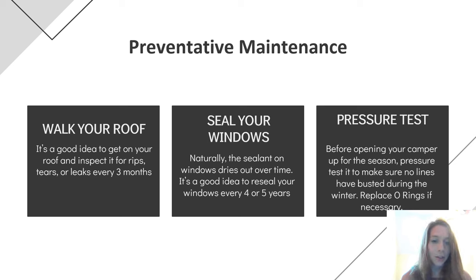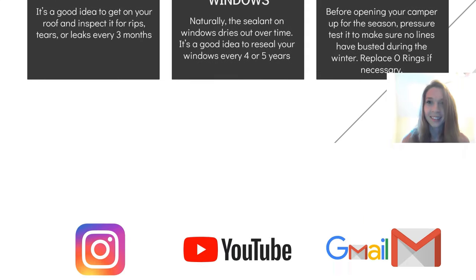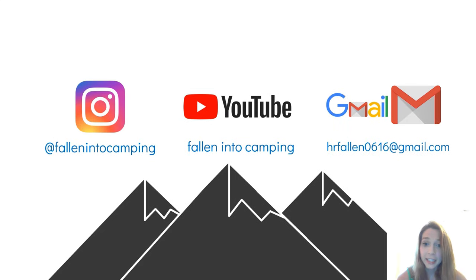Those are some pretty good preventative maintenance things to keep in the back of your mind so hopefully you won't have to repair water damage down the road. If you have any questions, feel free to reach out to me on Instagram, YouTube, or Gmail. I hope you enjoy the rest of the summit and I can't wait to see the other presenters. Y'all have a good day.